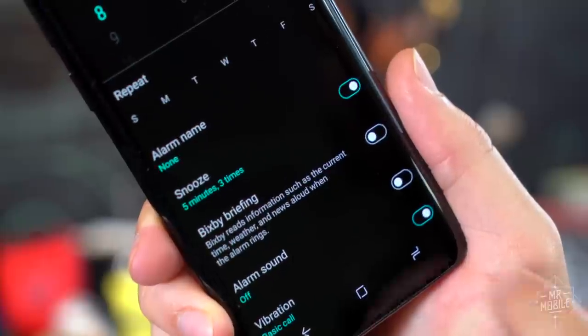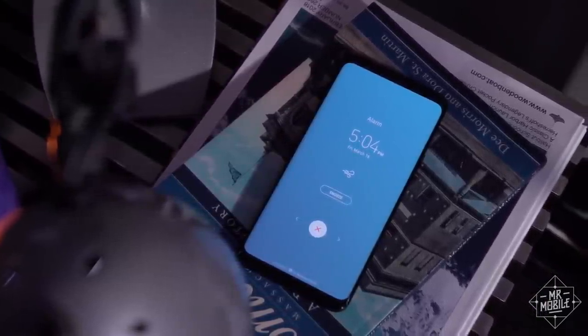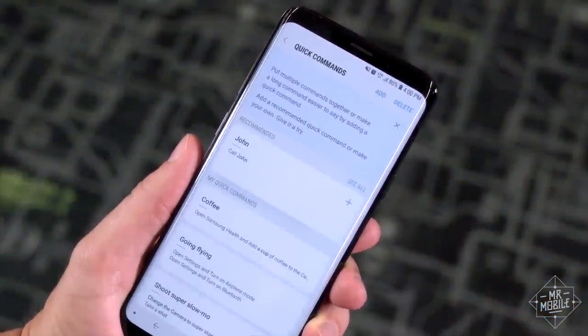And if you use your phone for alarms and have a harder time getting up in the morning like I do, Bixby can actually help here. Go to the alarm clock settings and enable Bixby briefing. When your alarm goes off, your phone will read you the time, tell you the forecast, and fill you in on all the horrible stuff that's happened since you went to sleep.